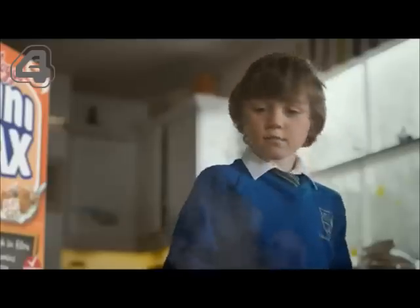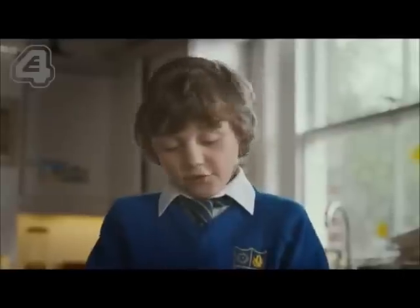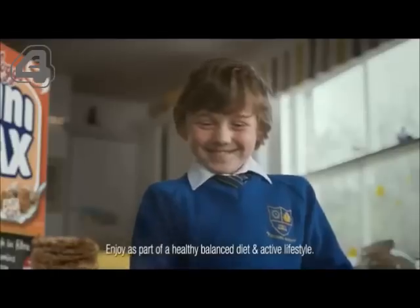Morning, Harry. Morning, Minimax. All set for school? Four lessons before lunch? Well, you'll need the mini morning maximizers. Mini what? In hot milk. Quite lovely.